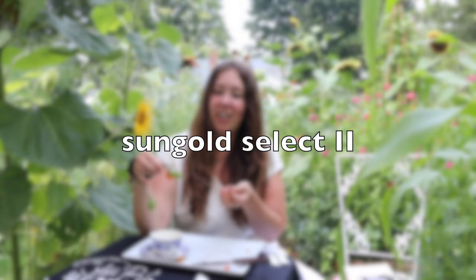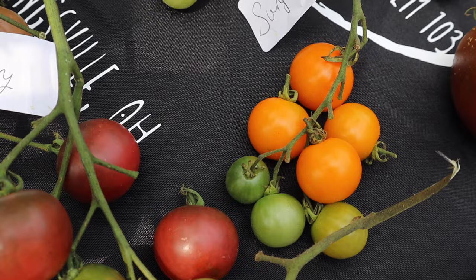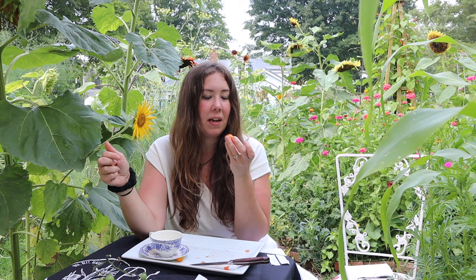Now the Sun Gold Select Two cherry tomato — a nice average cherry tomato size. I've been snacking on these all summer; they are so sweet. This was the first cherry tomato to ripen for me. If you could bottle up sunshine, I think it would taste like this — really juicy, so sweet, almost like orange juice. A lot of people told me to grow the Sun Gold Select and I'm really happy I did. Definitely a keeper in my garden. Sweet, fruity, and delicious.